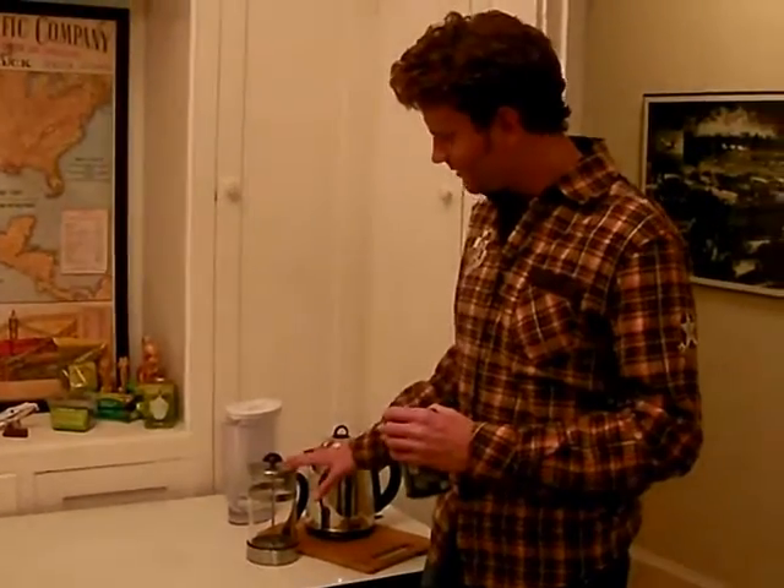Moving right along to the next segment — we have a brand new segment called Tea Attack! On Tea Attack, part of the Snack Attack, we go over one or two interesting teas from around the world. Today we have an Ancient Tree brand tea called Pu-erh Cha, and I have a feeling this is gonna be a really tasty tea. We've got some boiling water and our little tea press.